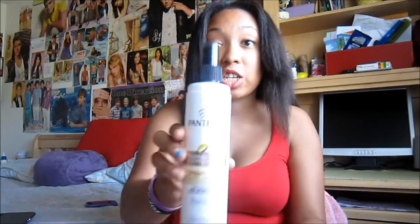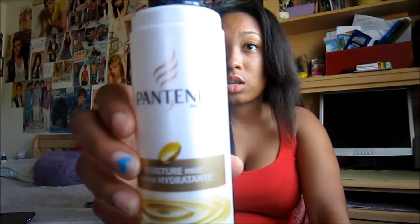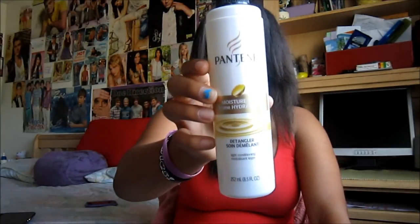Here's the Pantene Pro-V Moisture Mist Detangler bottle — there's still a lot in it. A little goes a long way with these products. With Mane and Tail I only used a palm-sized amount — not even a full palm — which is way less than I'd use with other shampoos and conditioners.